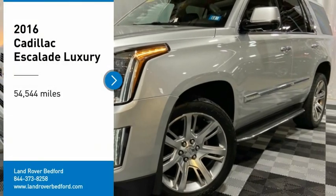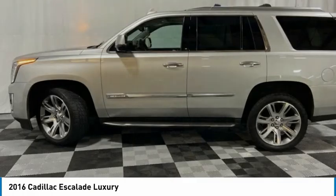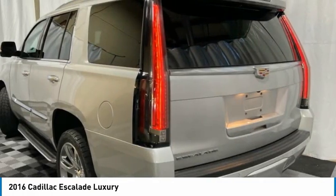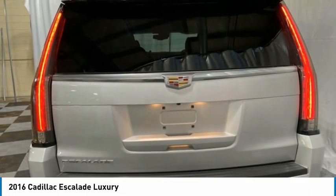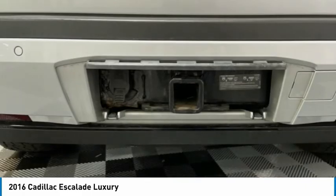We are pleased to show you the 2016 Escalade. A full-size luxury SUV, the Cadillac Escalade stands for A-list style. Thrilling yet effortless performance, combined with advanced luxury and technology that's on the leading edge of the industry, makes the Escalade an easy choice.